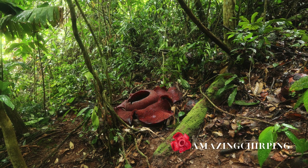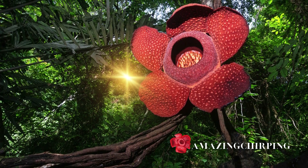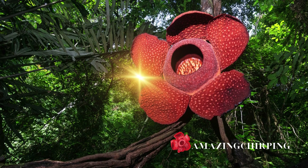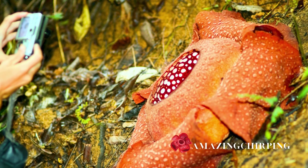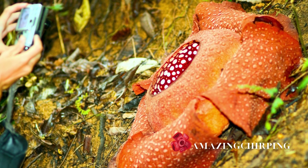Members of the Rafflesia genus are incredibly unique. For instance, did you know Rafflesia arnoldii holds the record for being the world's largest individual flower, measuring over three feet in diameter and weighing around 20 pounds?